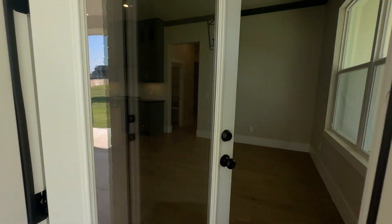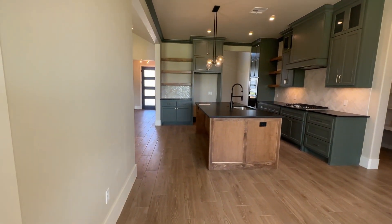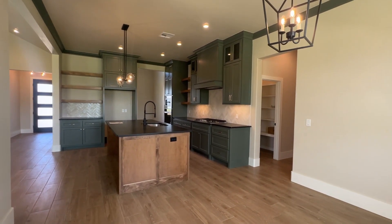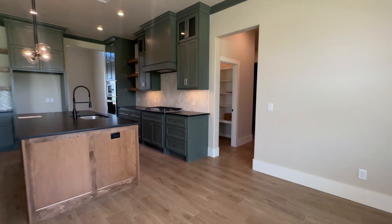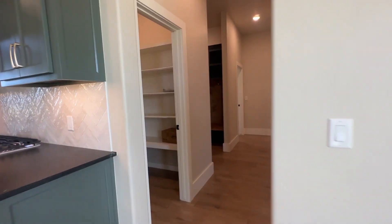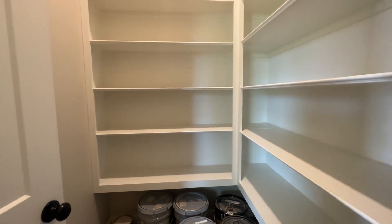Coming back into the eat-in kitchen area and heading down the hallway before we look at the master bedroom, there's a nice walk-in pantry with lots of storage.